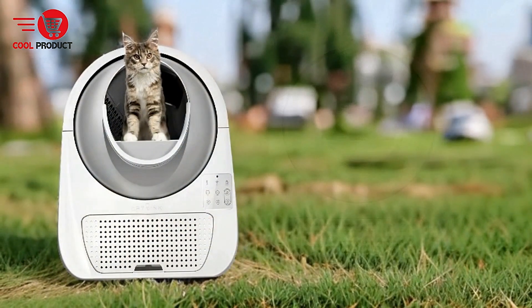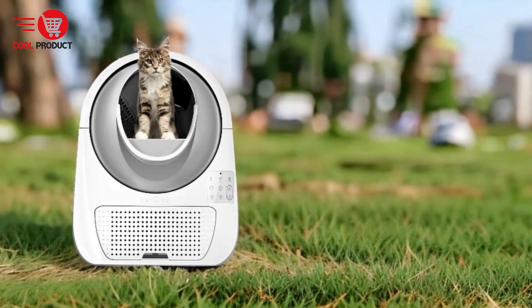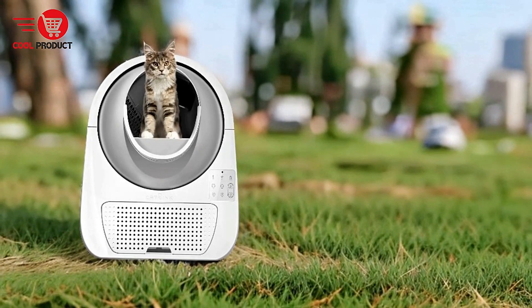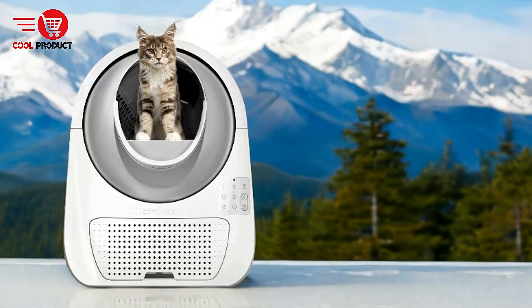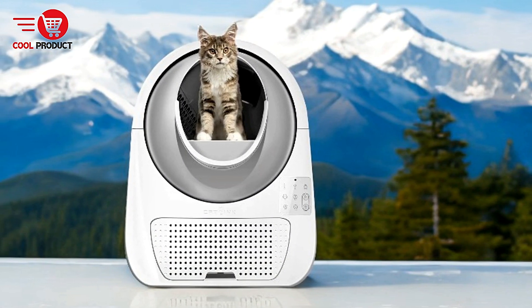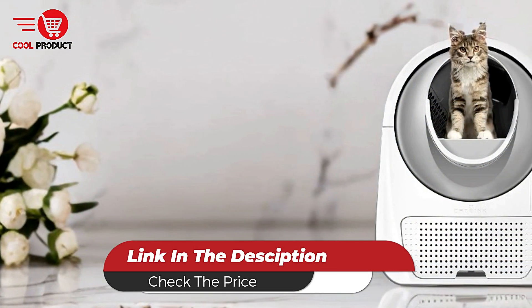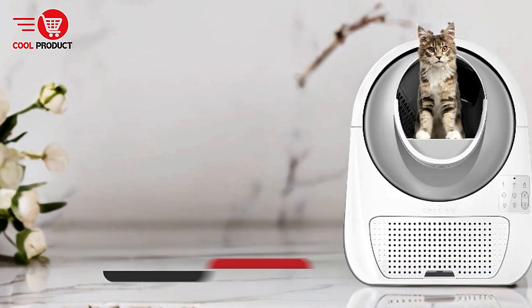The CatLynx Self-Cleaning Cat Litter Box is an advanced, hands-free solution ideal for multi-cat households. With its large capacity, app control, health monitoring, and versatile cleaning modes, it offers tremendous convenience for busy pet owners. Safety features such as sensors and anti-pinch technology add extra reassurance, making it a solid choice for families with multiple cats or those who travel frequently.